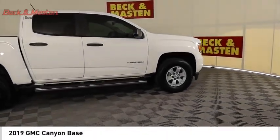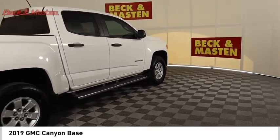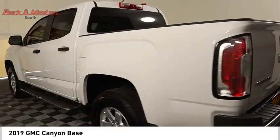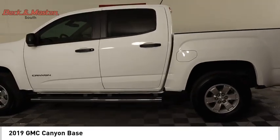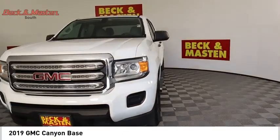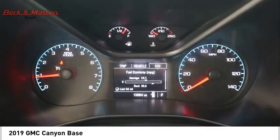You are going to love the 2019 Canyon, with one of the most powerful standard four-cylinder engines in the class. The Canyon lets you enjoy 18 city, 25 highway EPA estimated MPG, and is engineered to absorb the bumps and handle the curves.